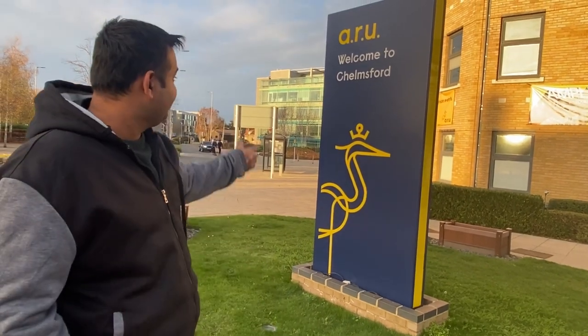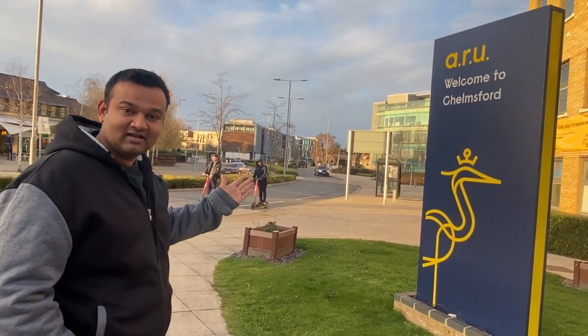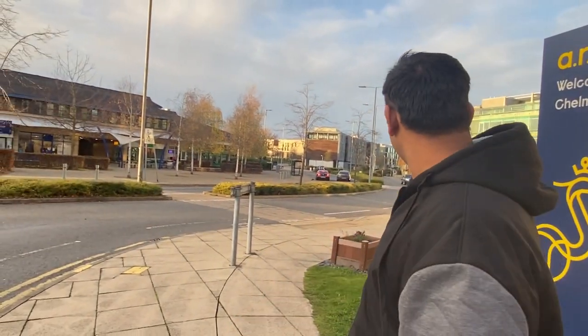Hello guys, very long-awaited video in this beautiful weather. Today we are at Anglia Ruskin University in Chelmsford and I will give you a brief tour about the University campus — how it is and the main entrance point.